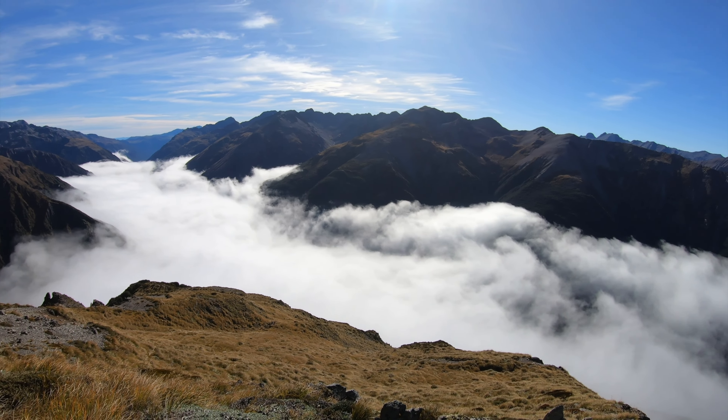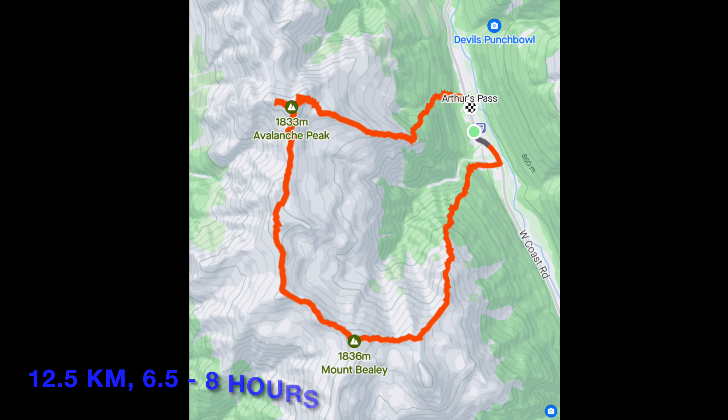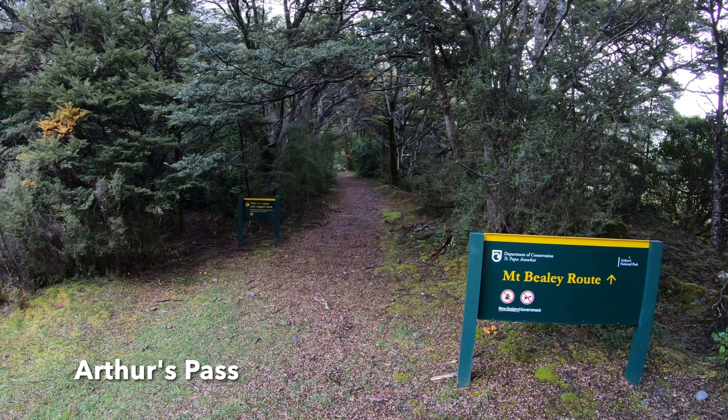The Mt. Bailey to Avalanche Peak Traverse is located in Arthur's Pass National Park. I started at Arthur's Pass in the morning.